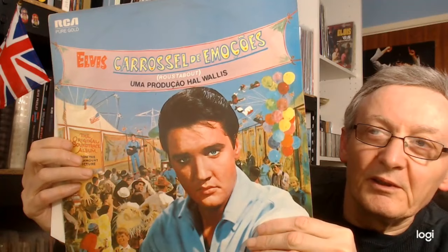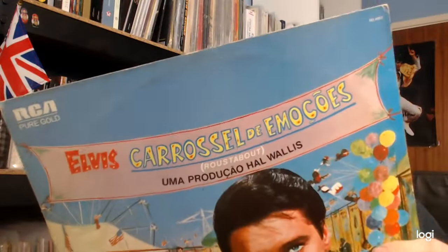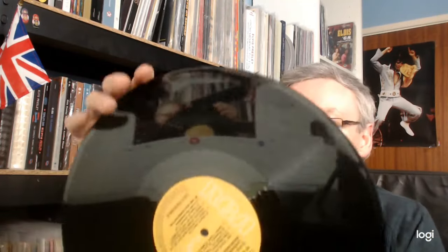Next we have Brazil — 'Carousel... The Emocoes,' something like that. This isn't the original pressing; this is a later repressing. The song titles are in English, and this is on a sort of faded orange label.